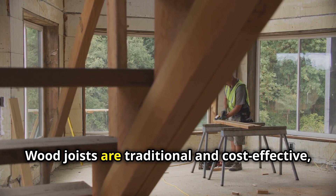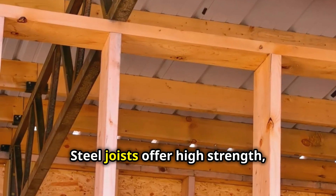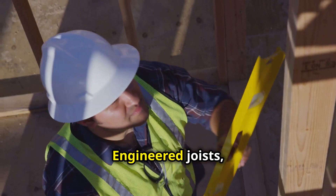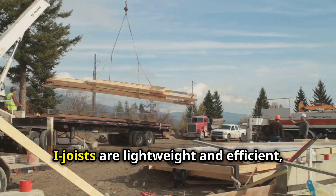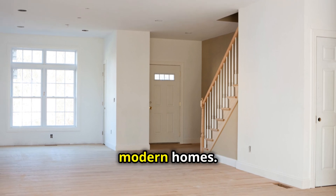Wood joists are traditional and cost-effective, ideal for smaller residential projects. Steel joists offer high strength, perfect for industrial or modern designs. Engineered joists like LVL — laminated veneer lumber — provide durability and resistance to warping. I-joists are lightweight and efficient, making them popular for large spans in modern homes.